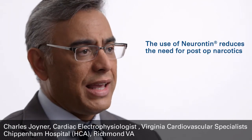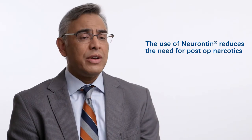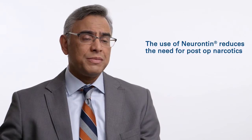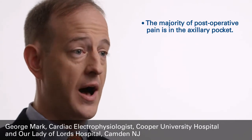Frequently we pre-medicate patients with Tylenol and occasionally with Neurontin. The biggest change I have made is using Neurontin out of the gate when they're in the postoperative timeframe. We give 300 milligrams orally — this is not a very aggressive dose — and then 100 milligrams on a schedule. They can use narcotics as needed on top of that. Postoperative pain is primarily a function of localized discomfort in the axillary pocket area.